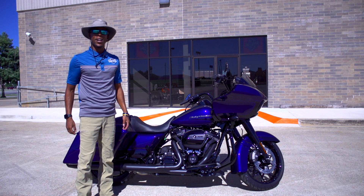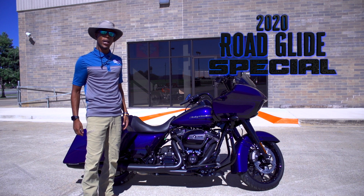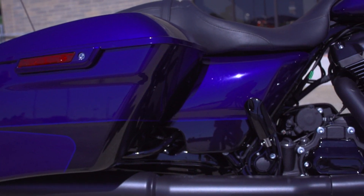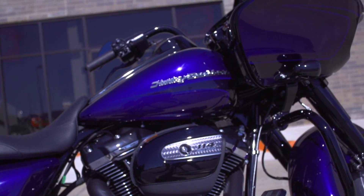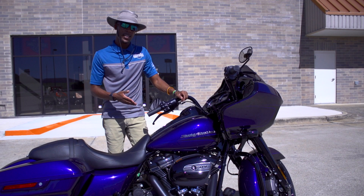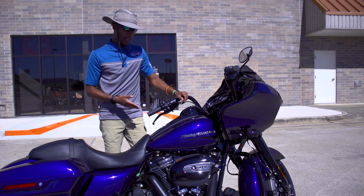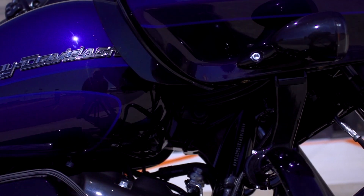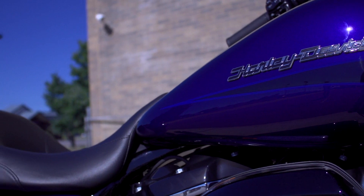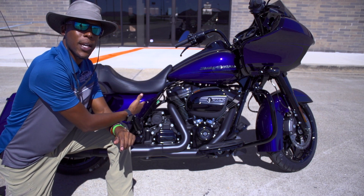What's going on folks, Jeremy Jackson here, your internet specialist. Today I'm going to go over a 2020 Road Glide Special. Harley Davidson comes out with a couple different custom colors — the one I have here today is Zephyr Blue and Black Sun Glow.